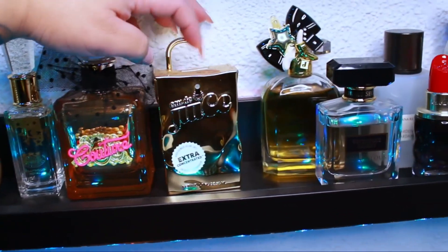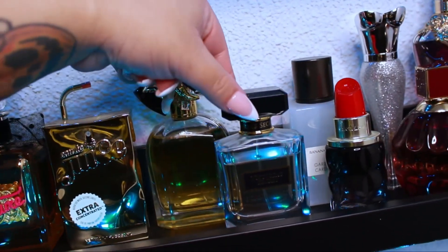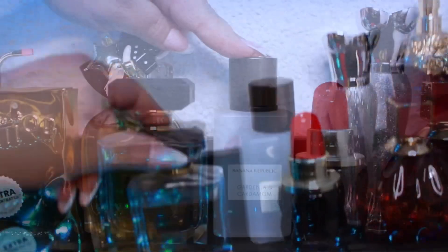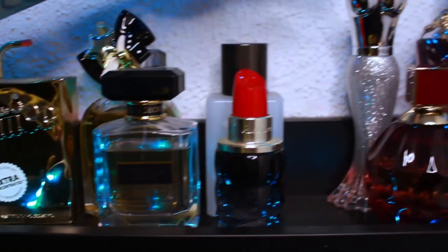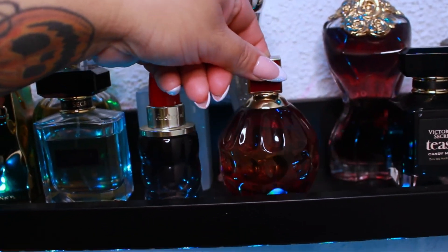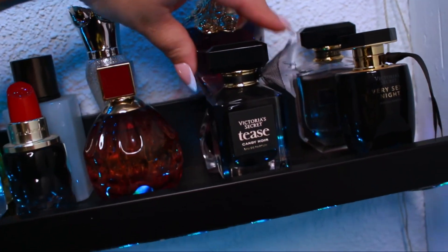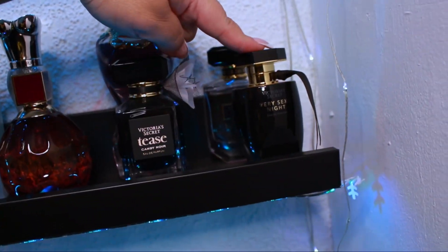Next to it is my newest addition, the Marc Jacobs Perfect Intense, and a Victoria's Secret Scandalous perfume — I love this one, it's like one of my go-to girly scents, extra girly in my opinion. Then we have Banana Republic's Gardenia and Cardamom, Cacharel's the original Yes I Am, Miss Paris Hilton Platinum Rush — really pretty, a fruity everyday scent — Jimmy Choo Fever, which I really really like, and La Belle by Jean Paul Gaultier. From Victoria's Secret we have Tease Candy Noir, another backup of my Scandalous, and Very Sexy Night.